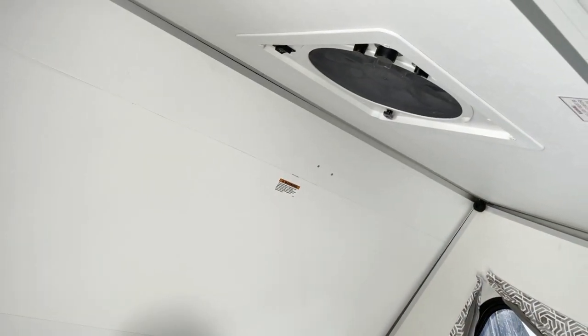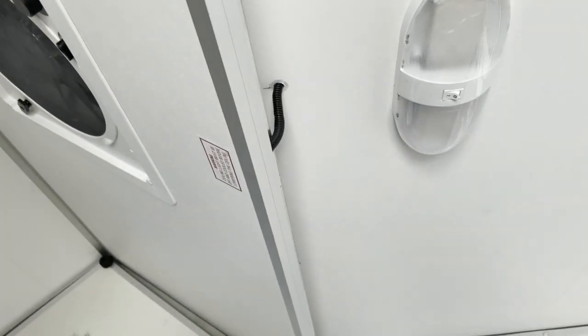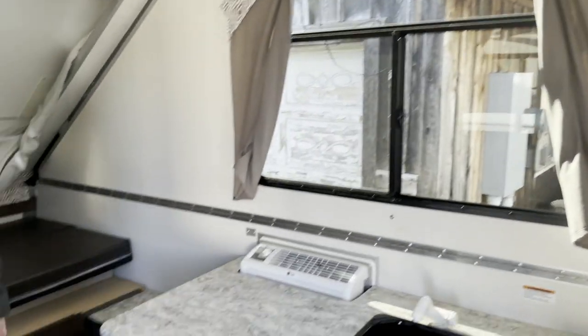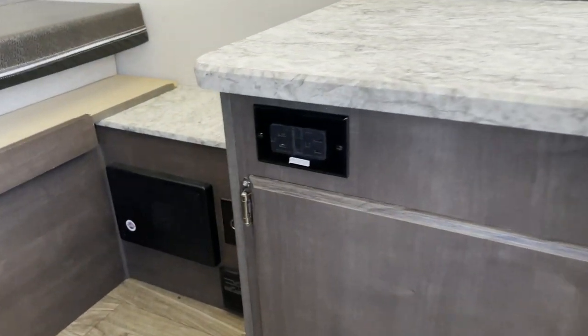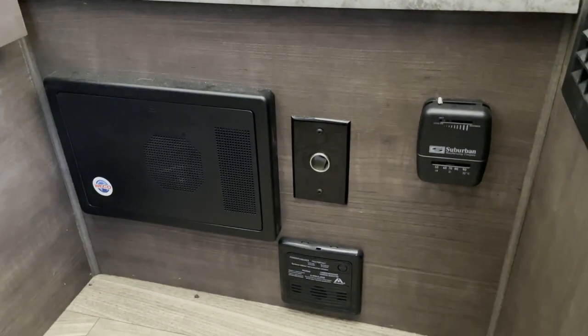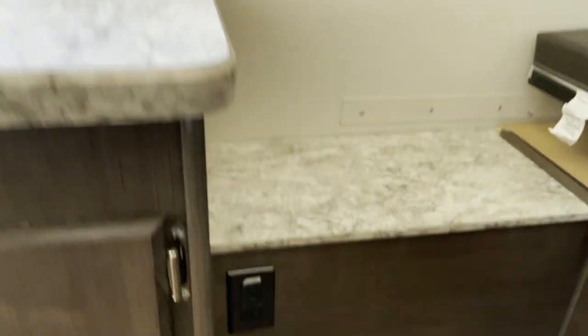It looks like a vent fan up there. Got lights. Where are the outlets? I see outlets — we've got a couple right there. We have 12-volt supply on the side over here next to the fuse box. Thermostat. We've got some outlets over here too.